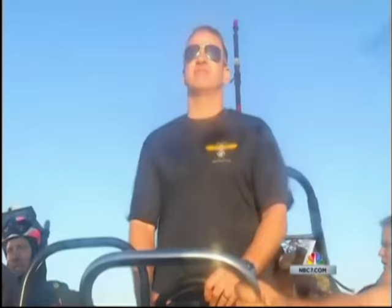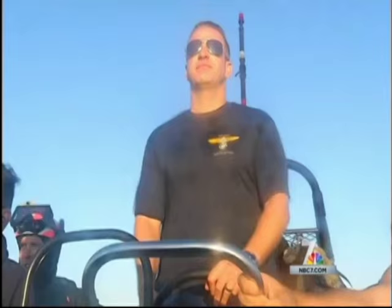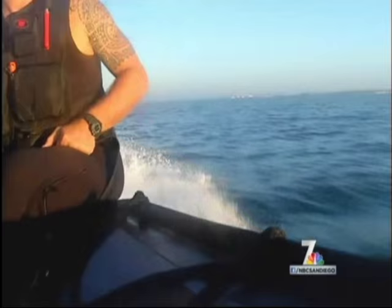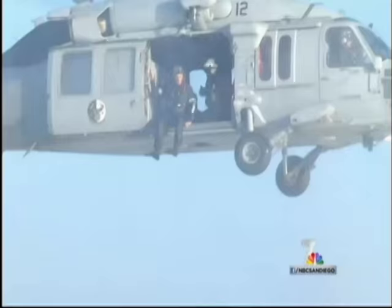A Navy SAR swimmer training group and me on a boat in the San Diego Bay. We're headed out to watch Search and Rescue swimmer training, and this is what we saw.